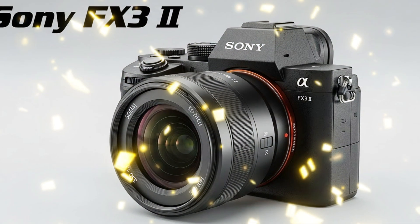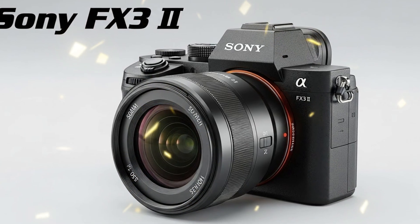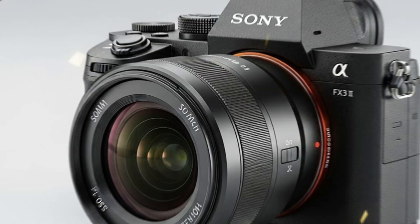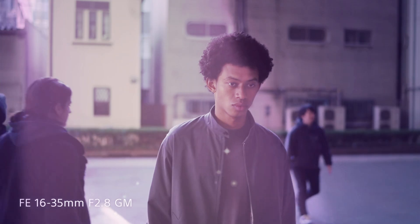Now, let's talk about the competition. Canon and Panasonic are not sitting still, but Sony has a secret weapon: the e-mount ecosystem. With the FX32, every lens you own becomes twice as capable. The synergy between the new processor and the G-Master glass will produce colors that we've only seen...